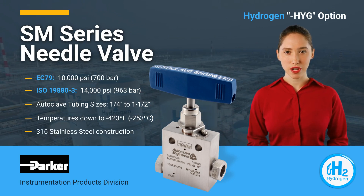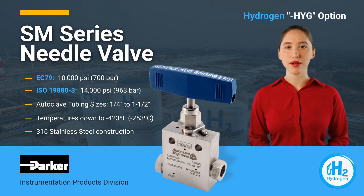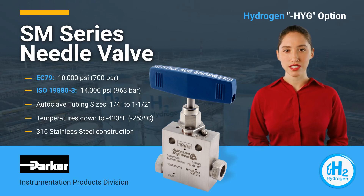316 stainless steel construction is standard, and optional materials based on customer requirements are available. Thousands of manual and actuated needle valves, along with relief valves, check valves and filters, have been supplied for hydrogen use for decades.